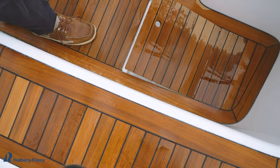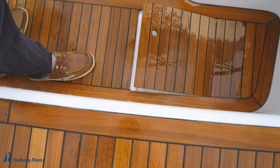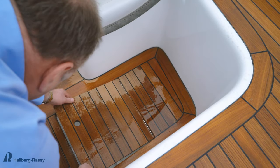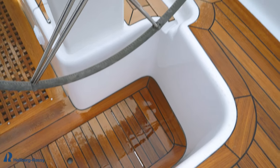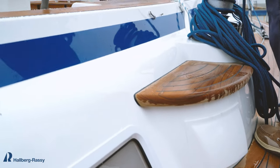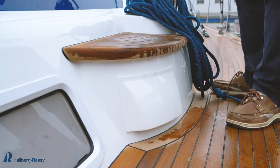From the floor we have panels that we can fold up to create a good foothold, a good brace when the boat is heeling over. You have good steps here — easy to step in or out.